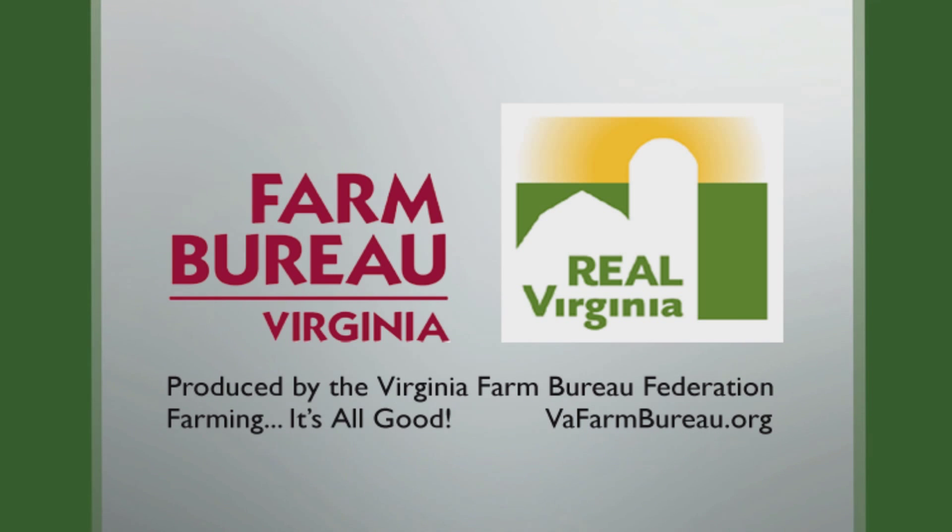Real Virginia is produced by the Virginia Farm Bureau. Visit our website at vafarmbureau.org.